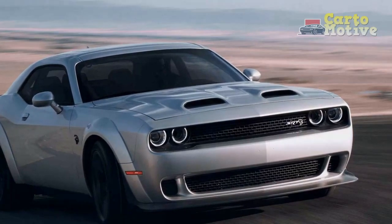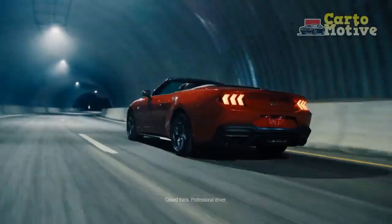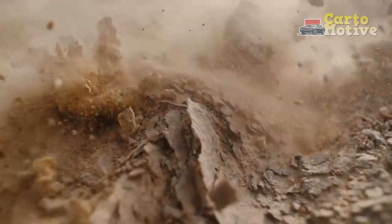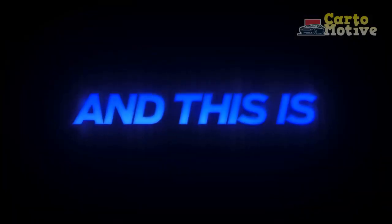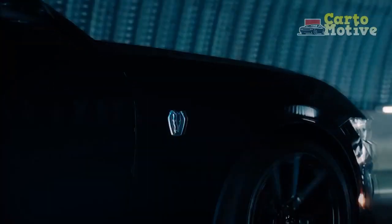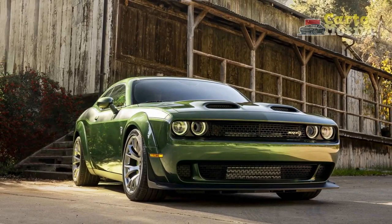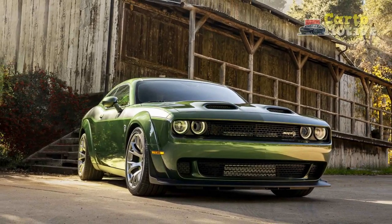Also based on the Widebody, the Scat Pack Swinger creates a classic swinger look with its three available colors — Sublime Green, F8 Green, and White Knuckle — along with green interior accents, gold school badging, and more. Like the Shakedown, only 1,000 will be made. There will be more last-call additions to follow.